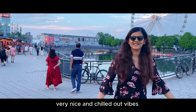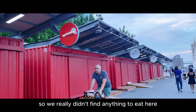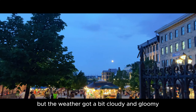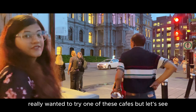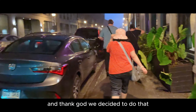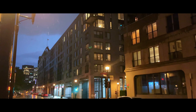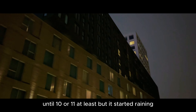Very nice and chilled outside. By the time we got there, a lot of the shops were closed, so we really didn't find anything to eat here. We decided to go back towards the hotel and find a restaurant there. But the weather got a bit cloudy and gloomy. Thank God we decided to do that because we didn't even reach halfway before it started raining — there was a thunderstorm — and we had to wait before we could move again. The plan was to be out until 10 or 11, but it started raining.